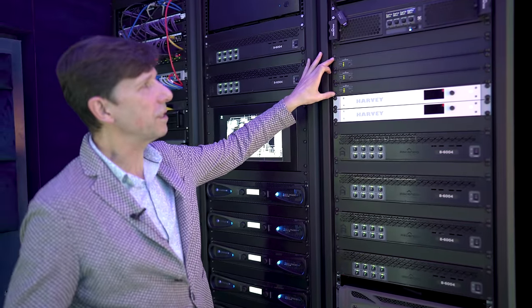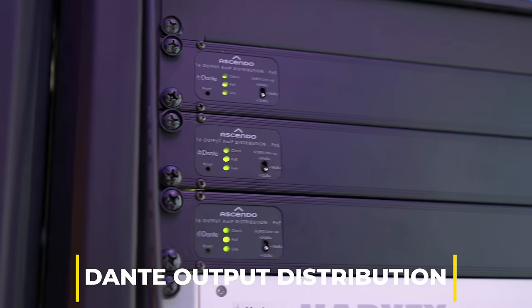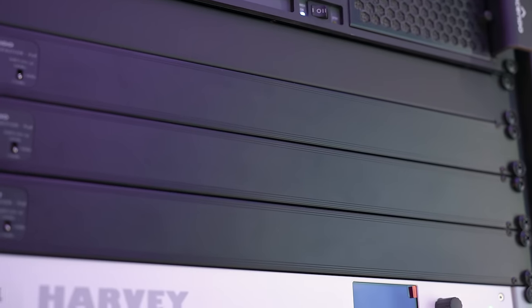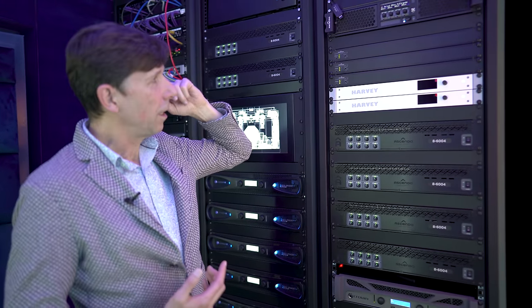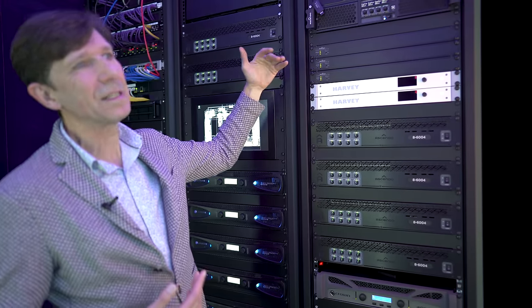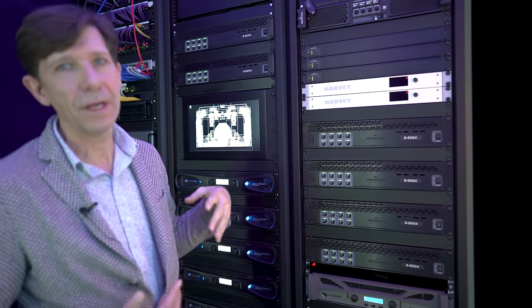Up here we have the output section — the same interfaces as on the input side. There is an Ethernet cable coming in and outputting 16 audio channels. It's our Dante output interface with 16 channels.